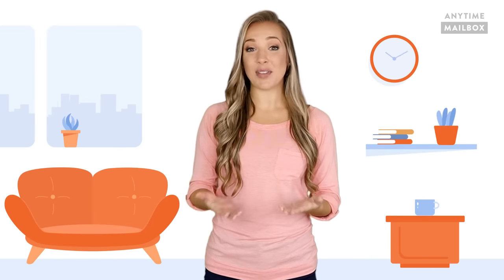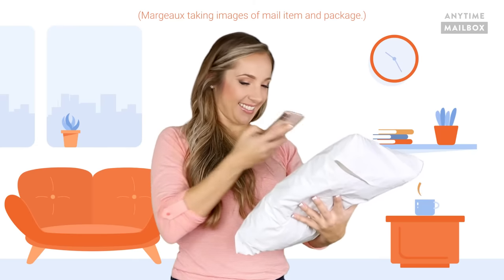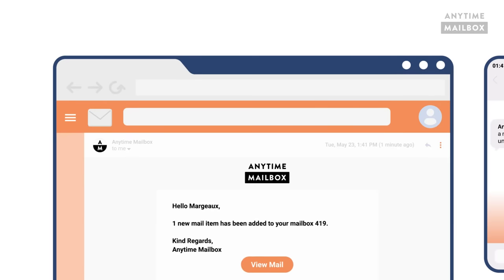When postal mail or packages are sent to that location address, it automatically gets scanned — just the front of it — and then you receive an alert either on your phone or via email on your computer that you have a new piece of mail or package.